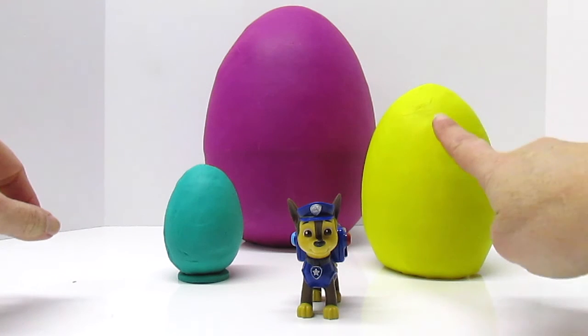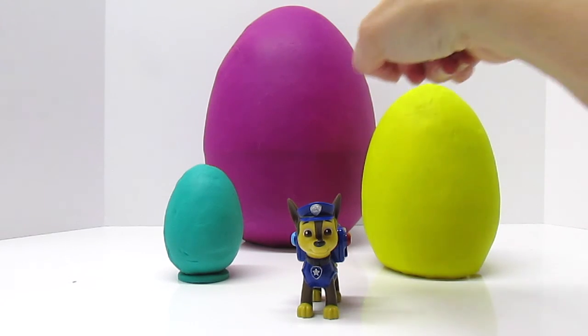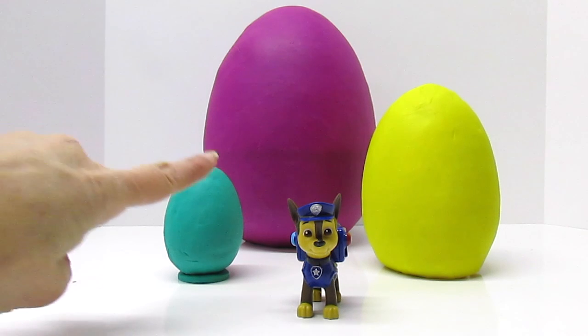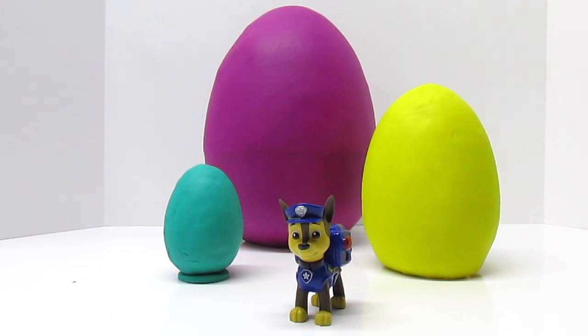Big. Bigger. Biggest. But if I'm really big and I look at these eggs and say, oh, that egg is little — this would be little, littler, littlest. These are comparisons. That's right, Fun Kid Club. Comparative size.